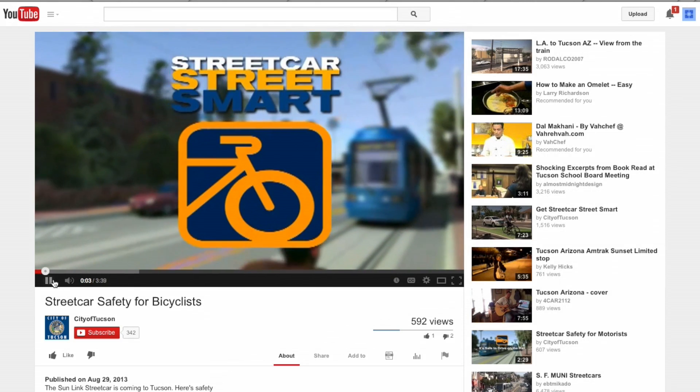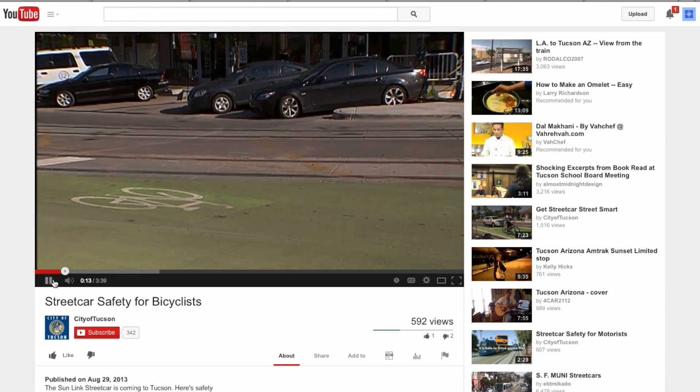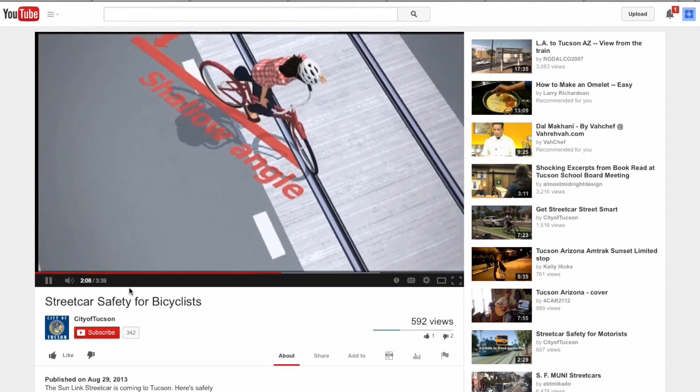Key safety points provided by the Tucson Streetcar website include: attention to pavement markings such as sharrows, bike dots, and green bike boxes; avoid obstructions along the bike lane; and always cross the track at a 60 to 90 degree angle.